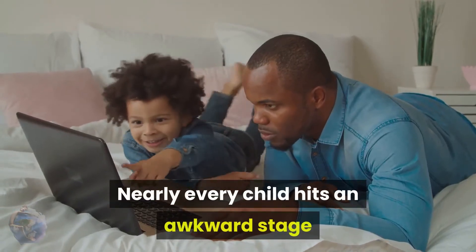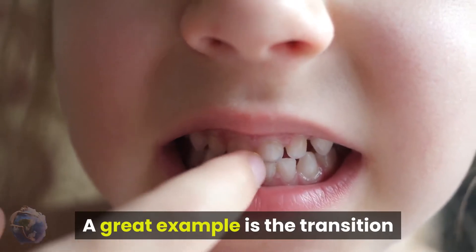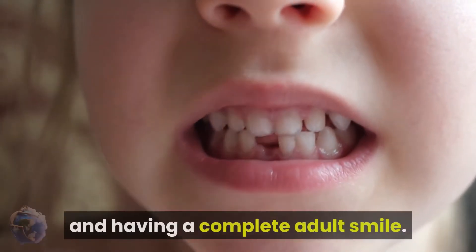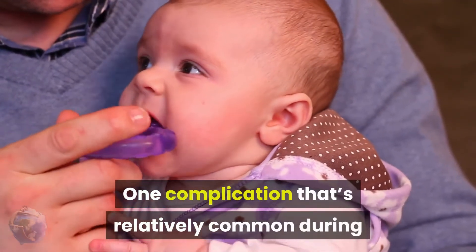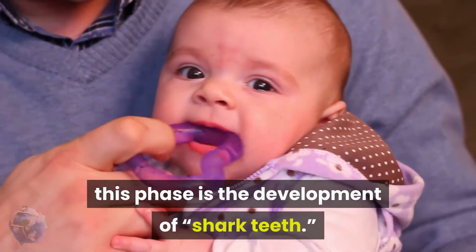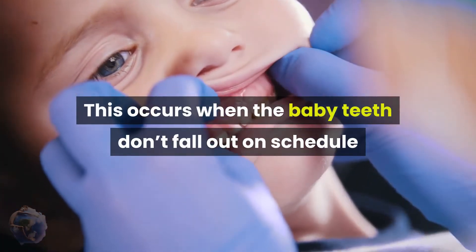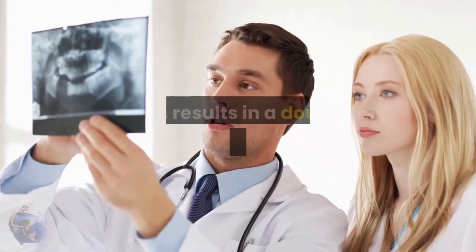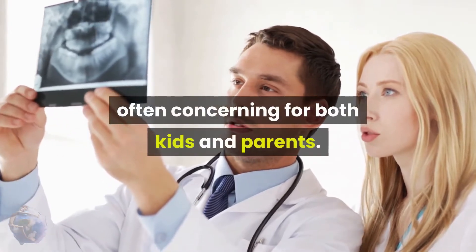Nearly every child hits an awkward stage at some point in their development. A great example is the transition period between a mouth full of baby teeth and having a complete adult smile. One complication that's relatively common during this phase is the development of shark teeth. This occurs when the baby teeth don't fall out on schedule and the permanent teeth come in behind them, resulting in a double row of teeth that's often concerning for both kids and parents.